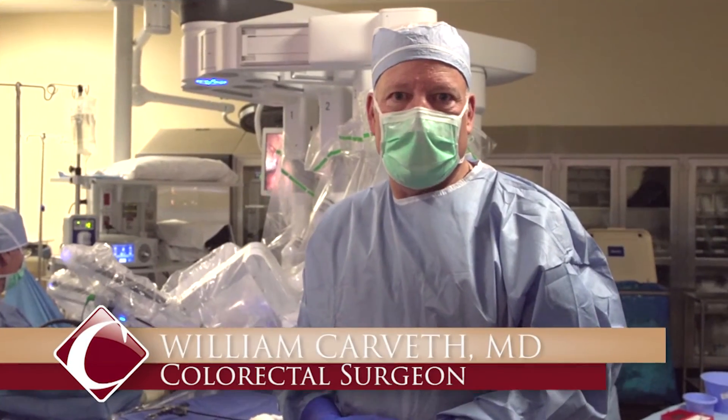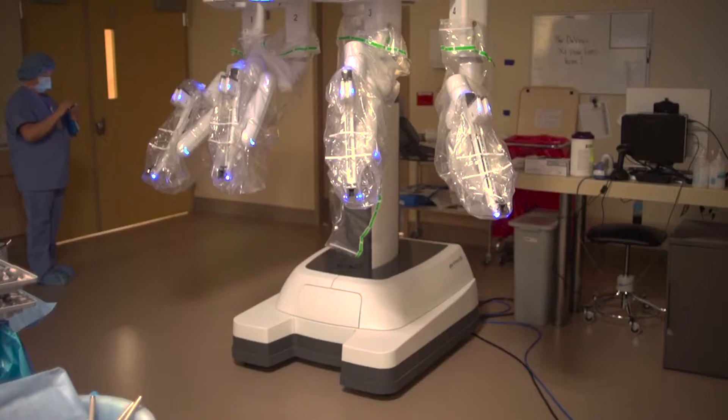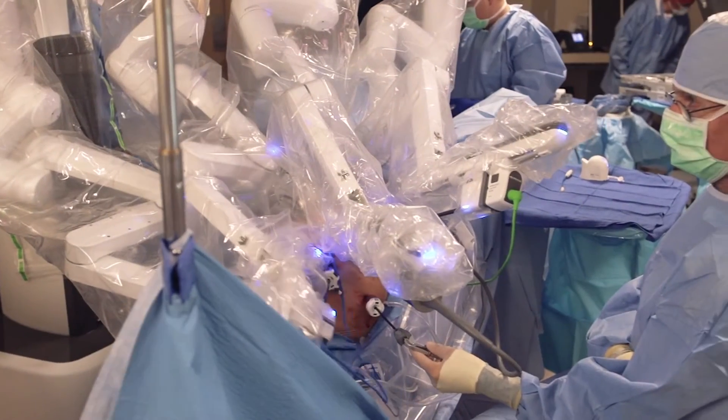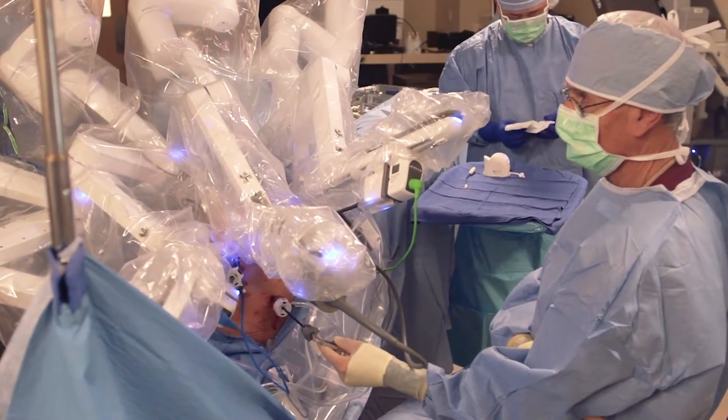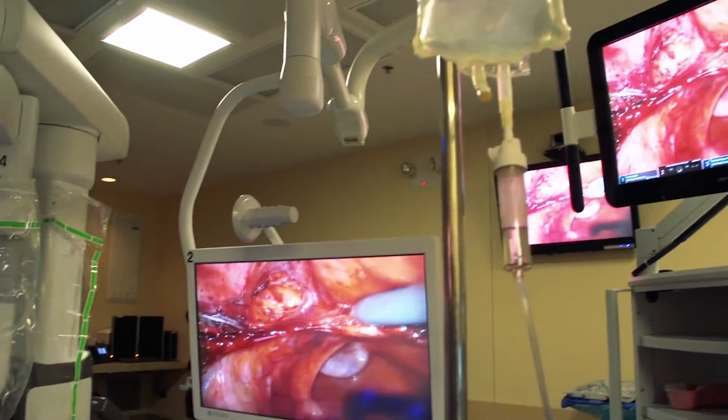I'm Dr. William Carbeth. We're out at Clovis Community Medical Center and using, for the first time at Clovis, the DaVinci XI robot, which is a relatively new robot but designed primarily for those operations that require multiple quadrants.